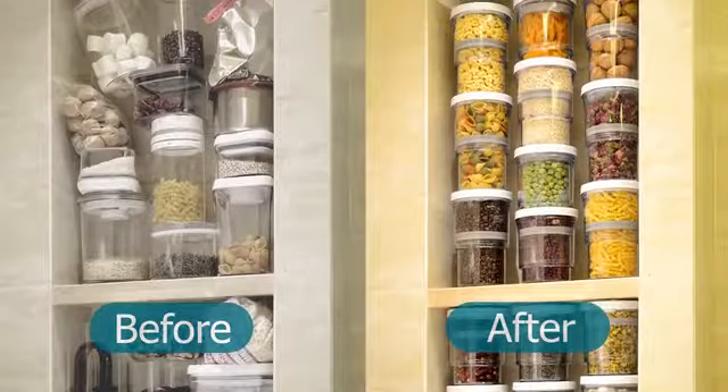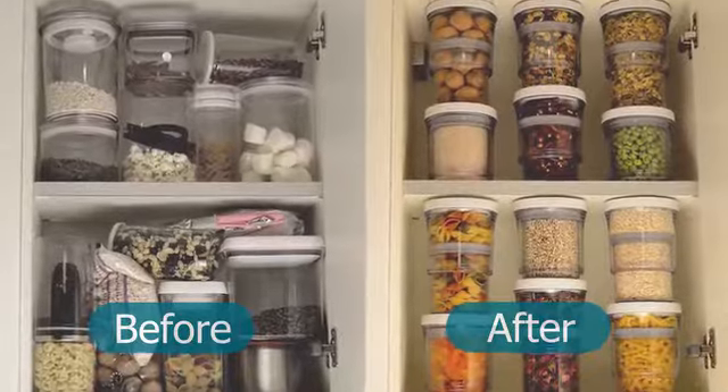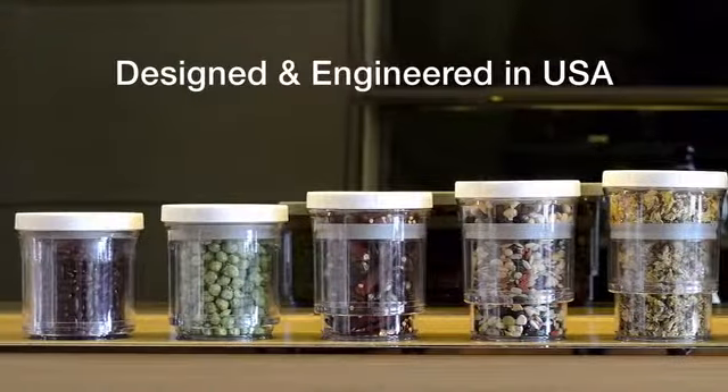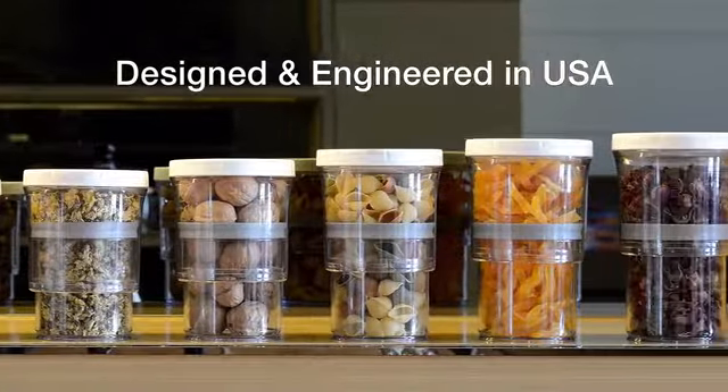Look how the 1.5 Smart Storage System transforms your space. The 1.5 Smart Storage System is proudly designed and engineered here in America.